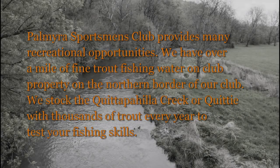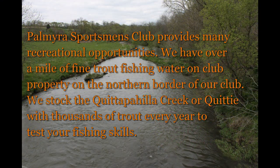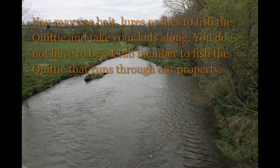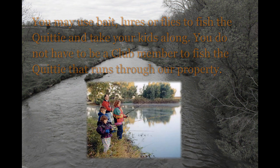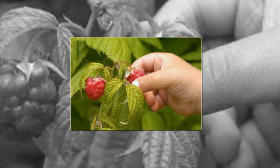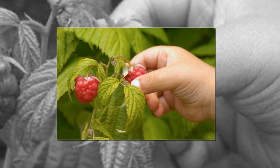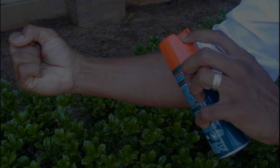The Palmyra Sportsman's Club provides many recreational opportunities. We have over a mile of fine trout fishing water on club property on our northern border. We stock the Quittapahilla Creek, or Quiddy, with thousands of trout every year to test your fishing skills. You may use bait, lures, or flies to fish the Quiddy — take your kids along. You do not have to be a club member to fish the Quiddy that runs through our property. Many members also enjoy walking the trails throughout the club all year and collecting raspberries in season.